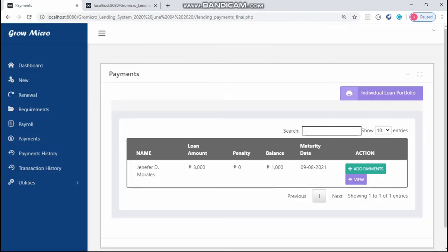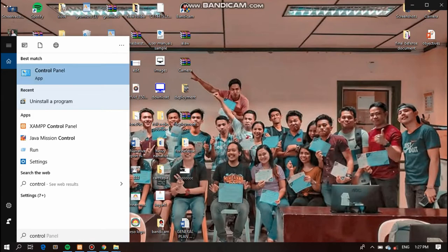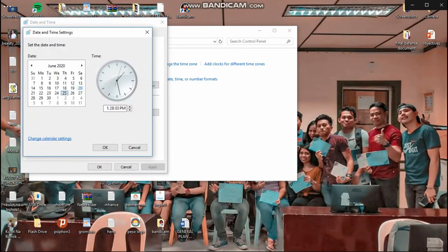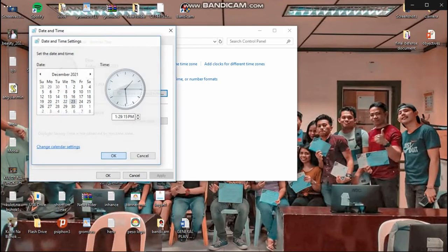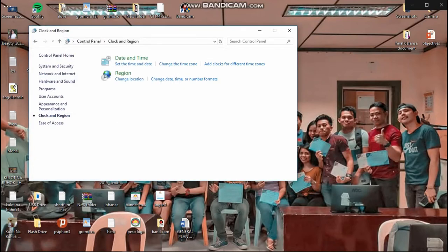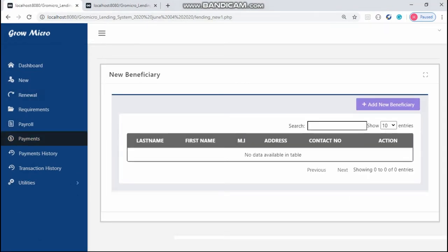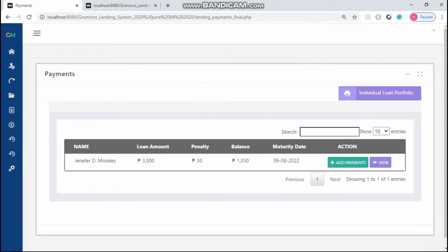Last is the penalty. If the client did not pay his or her obligation in one year, 3% of the client's remaining balance will be added to his or her bill. As we can see, 30 pesos is 3% of the client's remaining balance of 1,000. The system automatically added 30 pesos penalty into the client's balance.